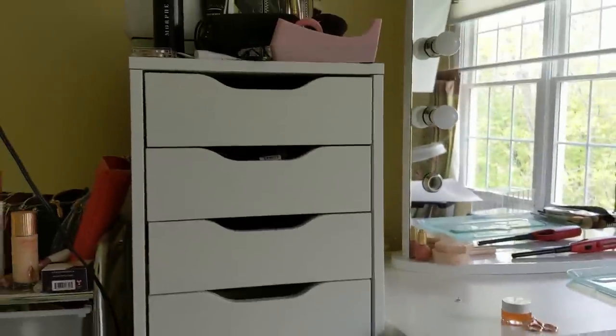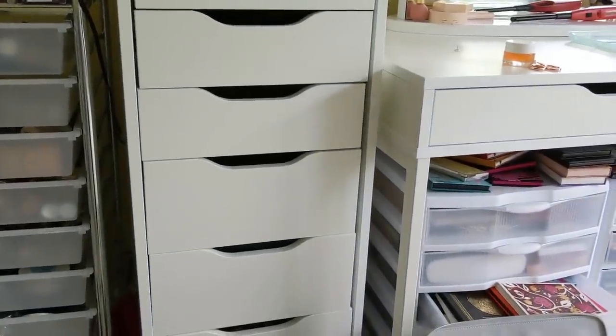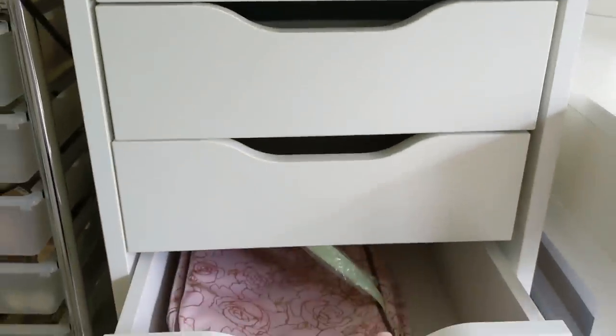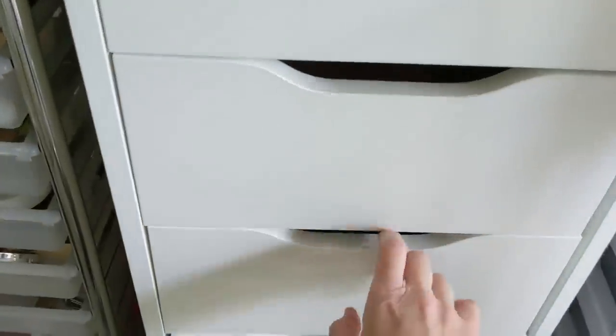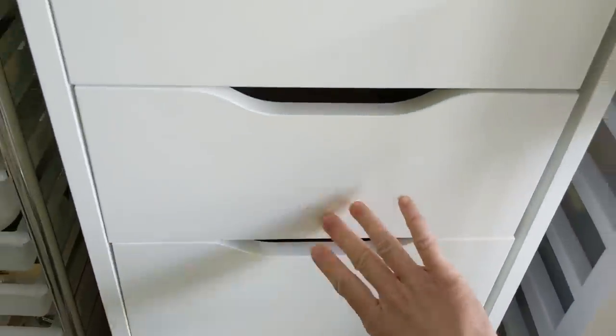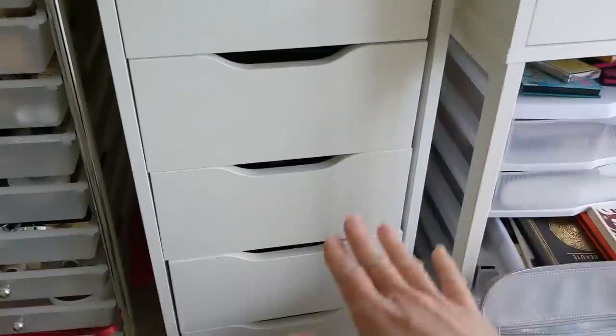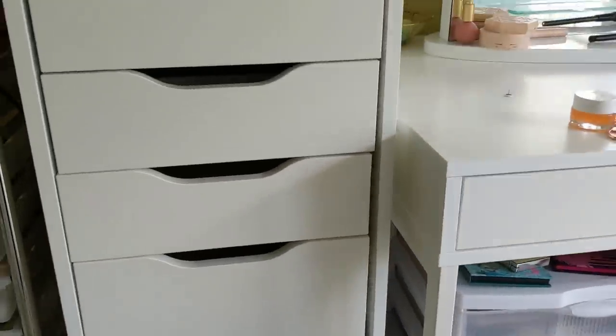I was able to fix these Alex drawers that were kind of falling off the hinges from the first episode — they just needed to be straightened back up again. So what I did is I threw some of my little travel bags and things that were on the floor into some of these larger drawers. The bottom half of this unit is otherwise empty.